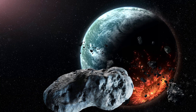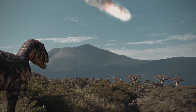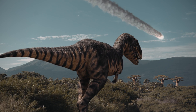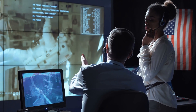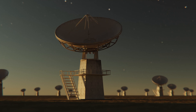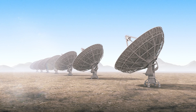On rare occasions, meteorites can be very large, such as the one believed to have caused the Chicxulub Crater in the Yucatan Peninsula, which led to the mass extinction of the dinosaurs. This meteorite was estimated to be about 10 to 15 kilometers in diameter. Scientists and space agencies around the world are actively monitoring near-Earth objects to predict and, if possible, prevent such catastrophic events. Technologies like NASA's DART mission aimed to test methods of asteroid deflection, providing hope that one day we could protect our planet from such cosmic threats.